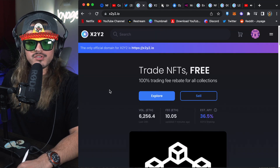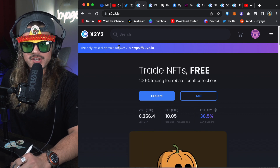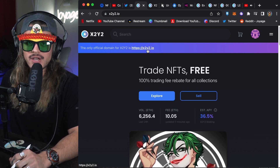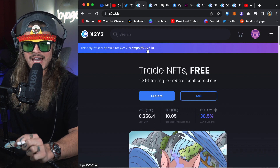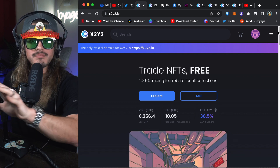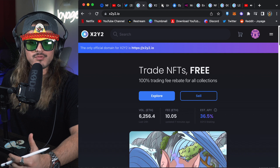This is X2Y2's main page. Be aware — there are a lot of fake websites out there, even for OpenSea or Magic Eden. Make sure you have everything right. It's not x2y2.com — it's x2y2.io. Now I want to compare the main pages of X2Y2, OpenSea, and Magic Eden, the top three marketplaces as of right now.